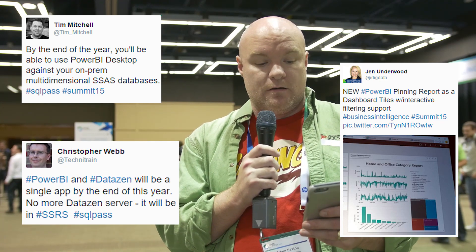Jen Underwood indicated that you can now pin a report as a dashboard tile and it includes interactive filtering support — if you haven't tried that out, it's available in the service today, so go play around with some of the interactivity you can have in a dashboard. Chris Webb threw out that Power BI and DataZen will be a single app by the end of the year — no more DataZen server, it's going to be part of Reporting Services.